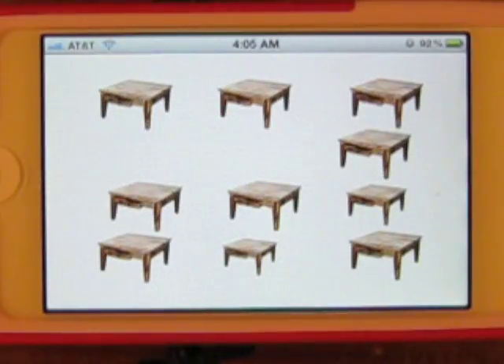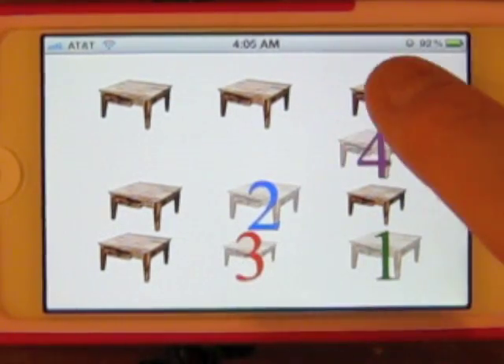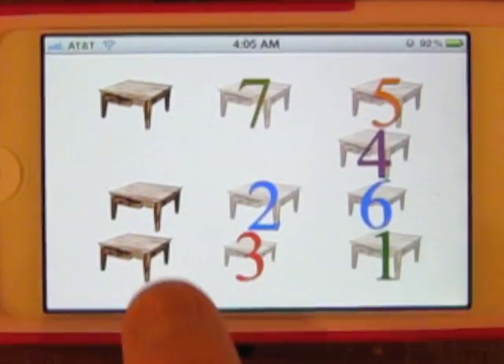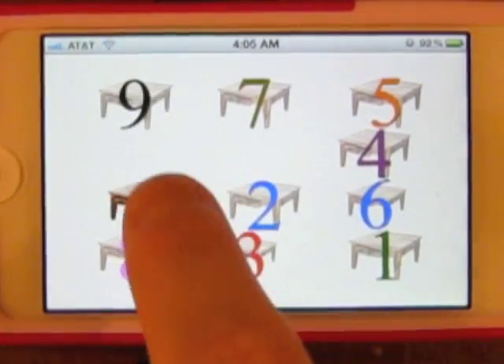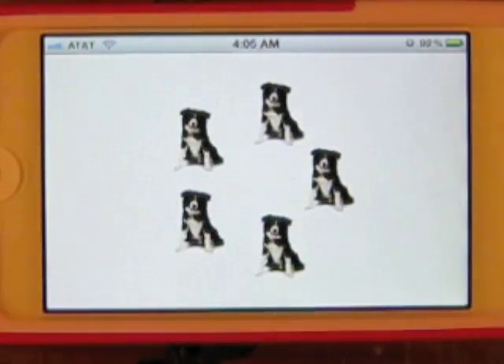How many tables can you count? It also encourages different objects and different words. One, two, three, four, five, six, seven, eight, nine, ten tables. Awesome! Lots of positive feedback.